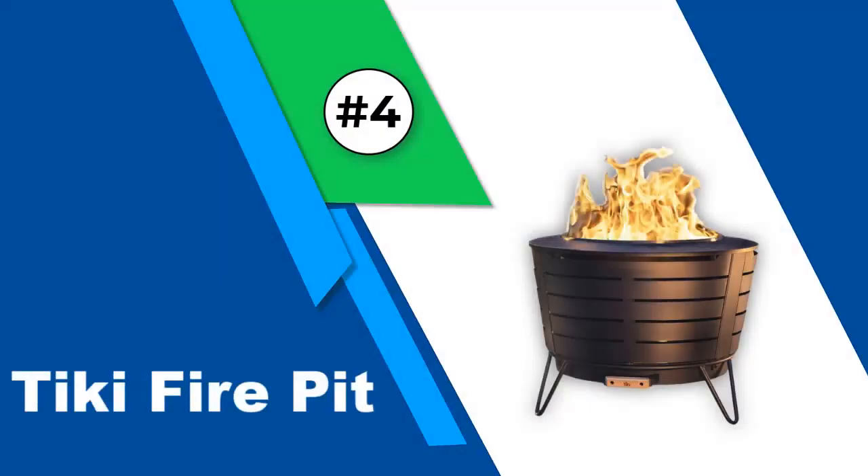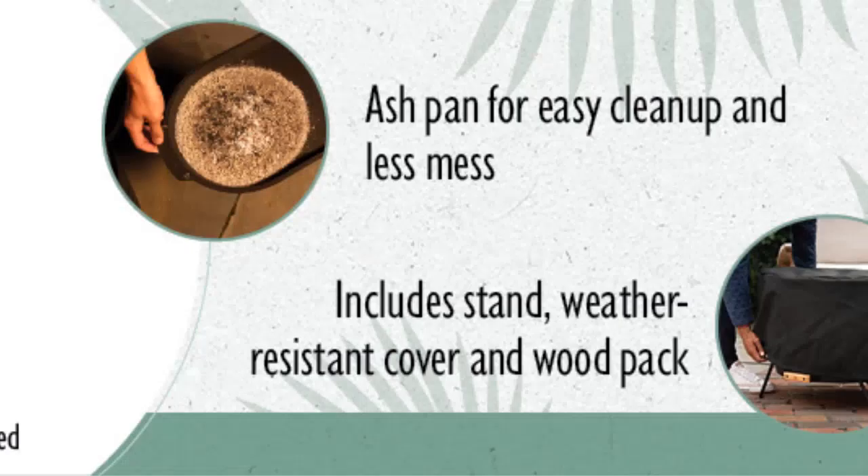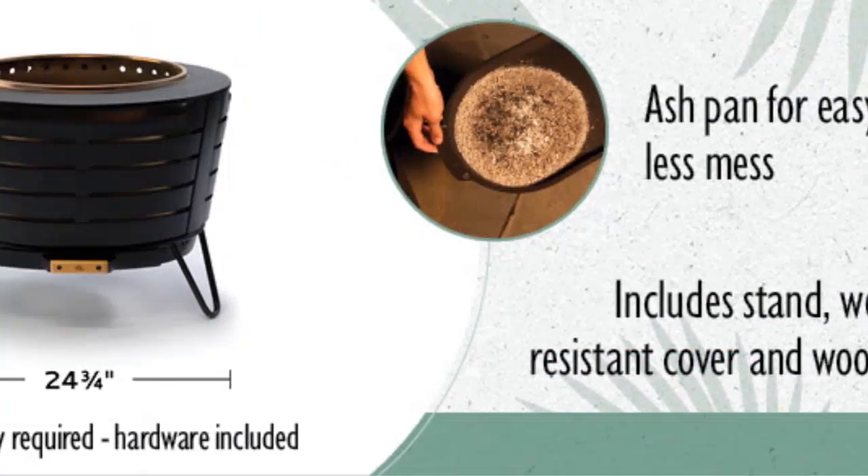Number 4: Tiki Fire Pit. The American brand specializes in developing outdoor products including fire pits, torches, torch fuels, adjustable flames, and other accessories. The brand constantly strives to innovate new products to enrich the outdoor experience of consumers.